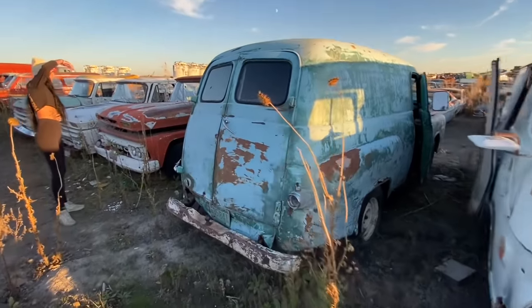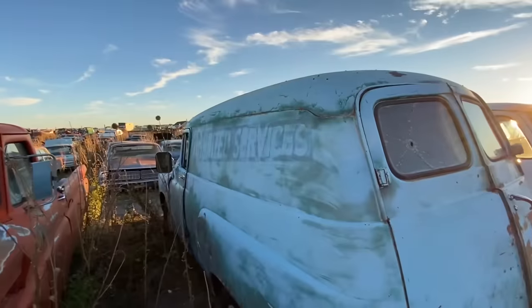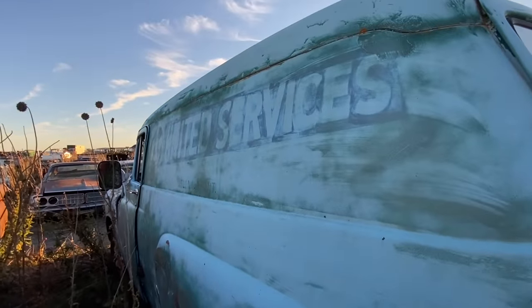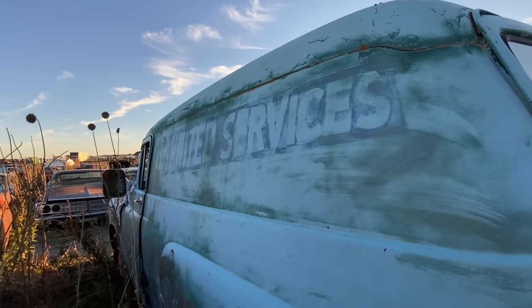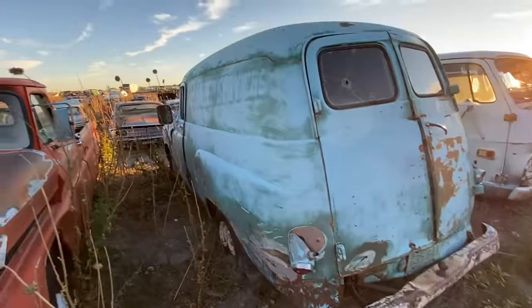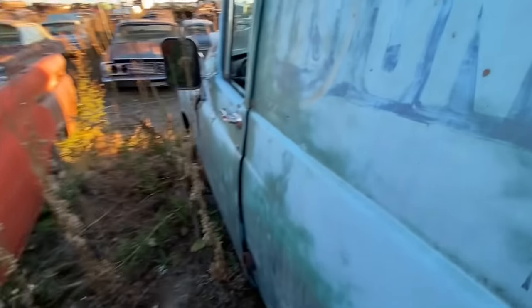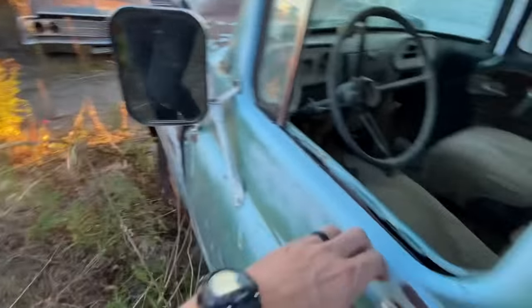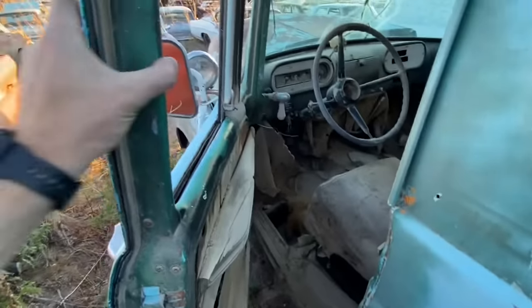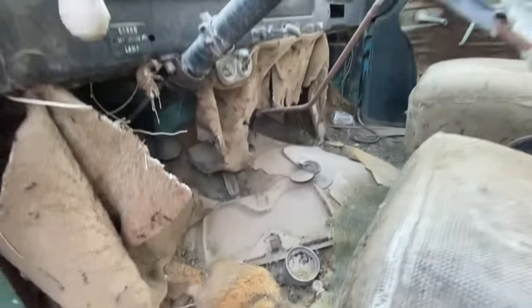Oh my god, it's an old postal truck. No way - yeah. United Services. Maybe it's from Montana. Yeah, she's a Dodge. Wonder what year it is - 60 something. The door opens. The floor is no more - the door opens. Looks like they've got wood supports in there - that's fun.